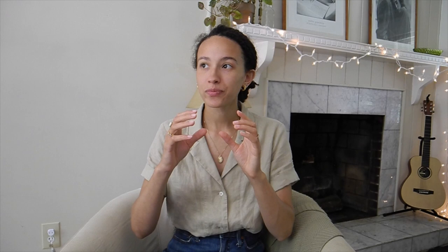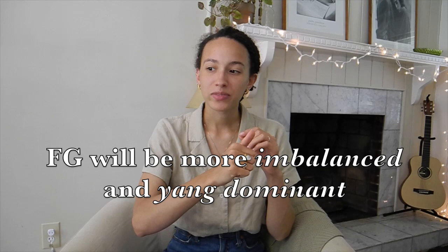Especially with the yin-yang balance: flamboyant gamine is going to be not only disproportionate but yang dominant, whereas soft classic is going to be balanced and yin dominant. You're going to see a difference almost immediately if you were to put them together. That's all I have to say around that topic. Let me know if any of that resonated with you in the comments below, and if you're a soft classic, say hey — I want to know if I have any soft classics here.